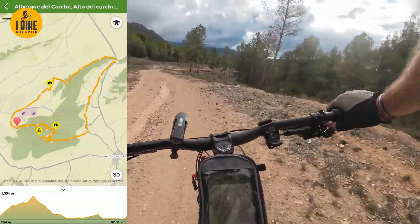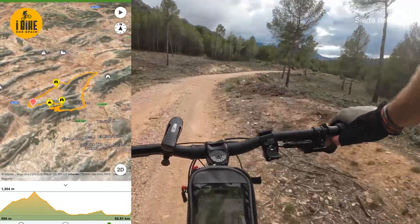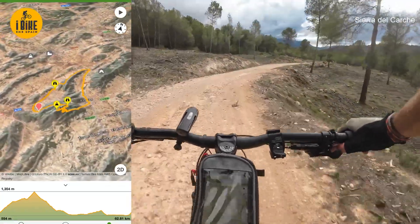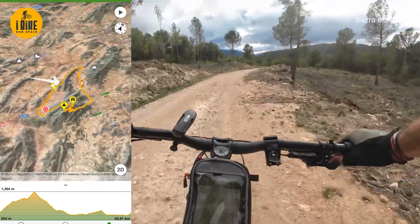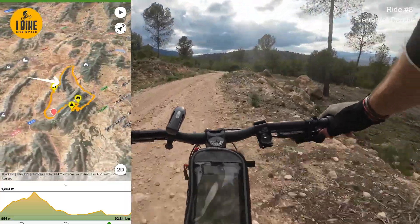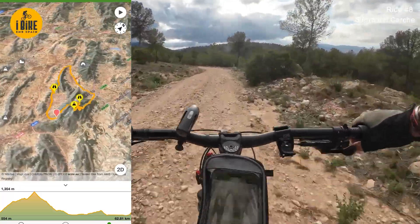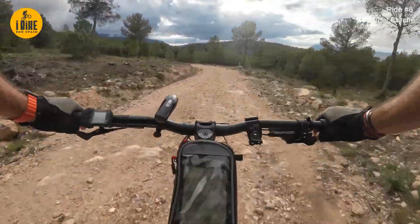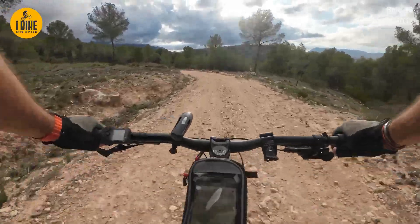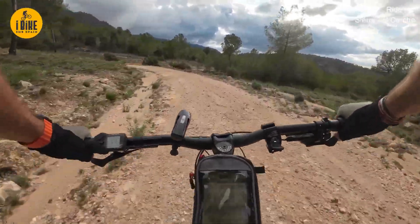That's one heck of a loop - all the way up that, round the other side, out into the countryside. Big loop up to - I'm guessing - Jumilla. Didn't really see any road signs. Concentrate - it's always the most dangerous when you're nearly home.